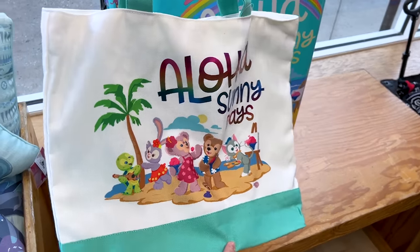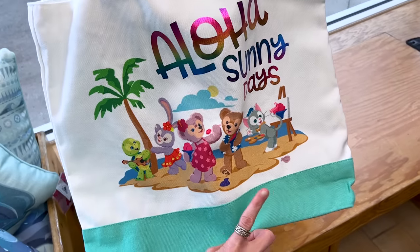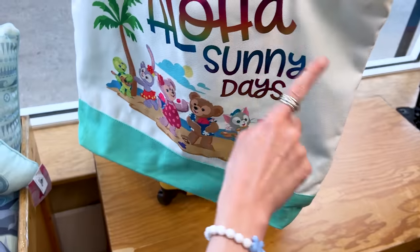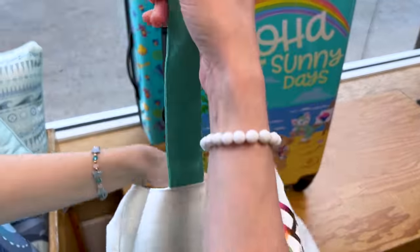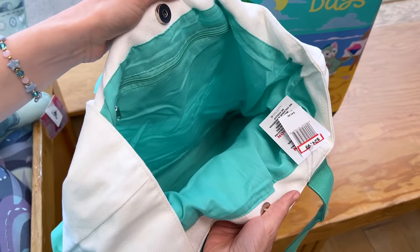And look what else they have — they have the tote bag, the canvas tote bag with the same design featuring Duffy and Friends. I love that Gelatoni here is making a painting. It says 'aloha sunny days,' very cute. This one is $25 down from $45. Let me show you the inside — it has a beautiful aqua green color.